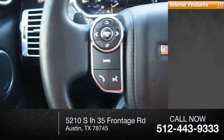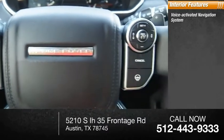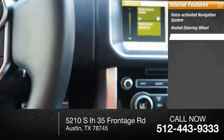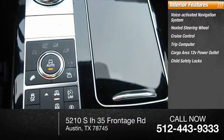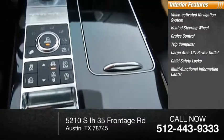Inside you'll find a voice-activated navigation system, heated steering wheel, cruise control, trip computer, cargo area 12-volt power outlet, child safety locks, and a multifunctional information center.